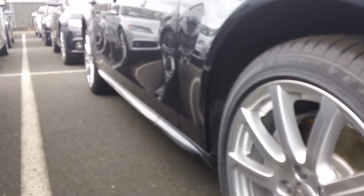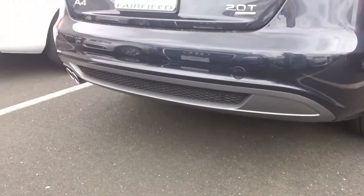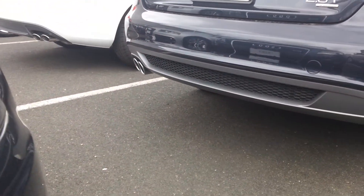Again, along the side, of course, a different wheel, but it also has that side skirt, or rocker panels as we call it. And of course it has the chrome trim around the windows. And in the rear, again, it also does have that same type of diffuser with the exhaust tips.